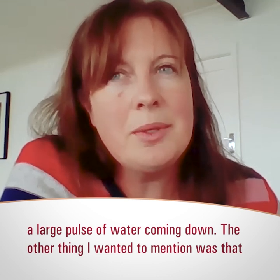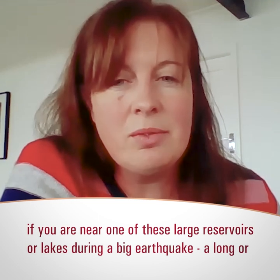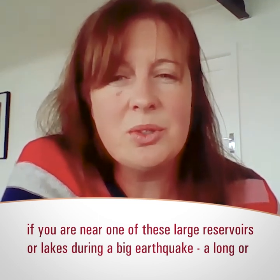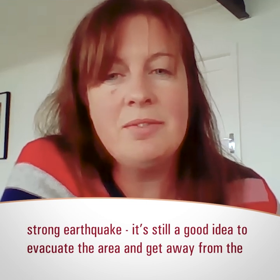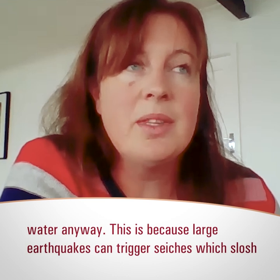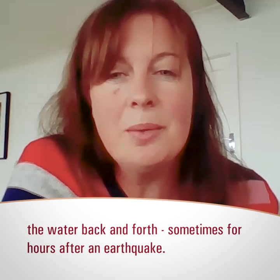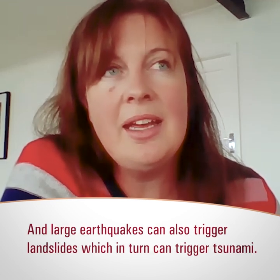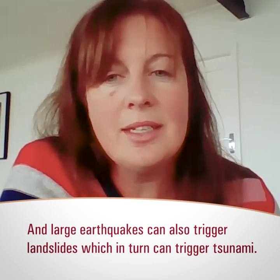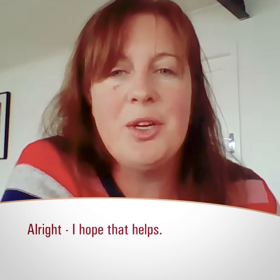If you are near one of these large reservoirs or lakes during a big earthquake — a long or strong earthquake — it's still a good idea to evacuate that area and get away from the water. This is because large earthquakes can trigger seiches, which slosh the water back and forth sometimes for hours after an earthquake. Large earthquakes can also trigger landslides into the lake, and a landslide going suddenly into a lake can trigger a tsunami there as well.